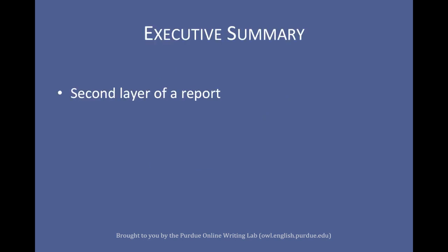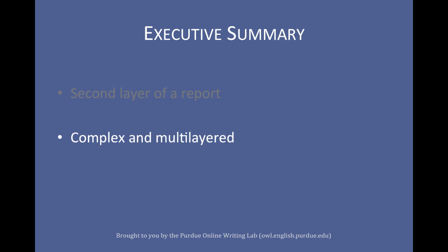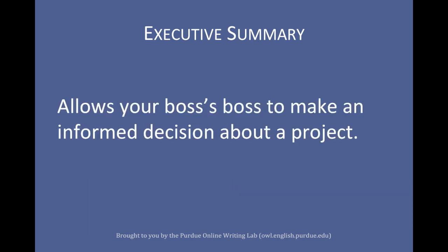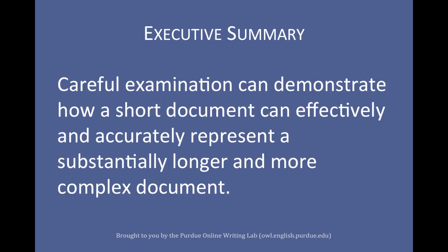Executive summaries, the second layer of a report, are complex and multi-layered. Their purpose is to fully summarize a report, highlighting the major points in a manner that allows your boss's boss to make an informed decision about a project. Because of this, carefully examining a sample executive summary can demonstrate how a short document can effectively fulfill an important role.